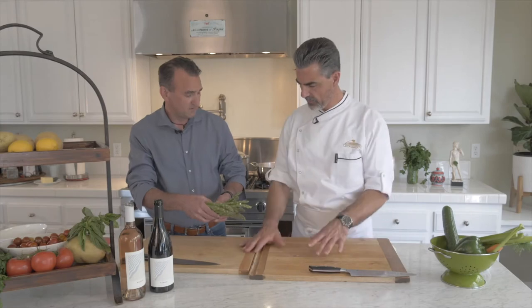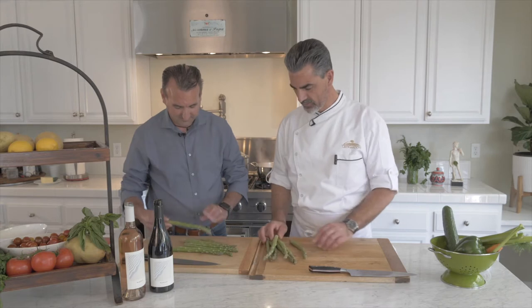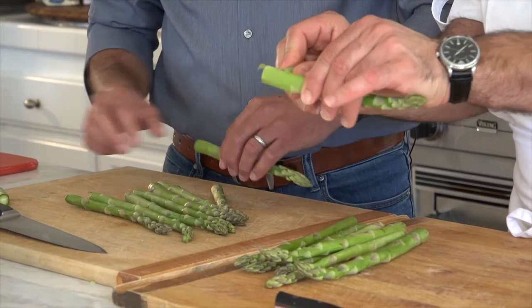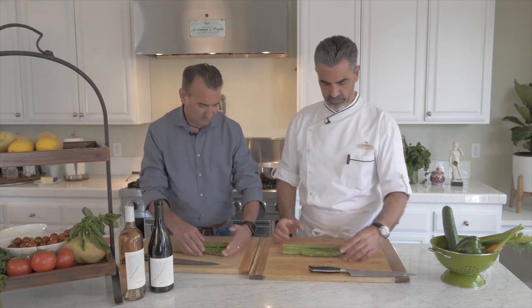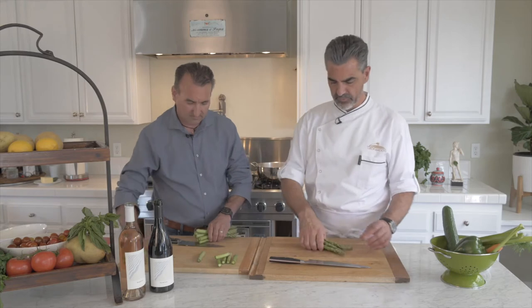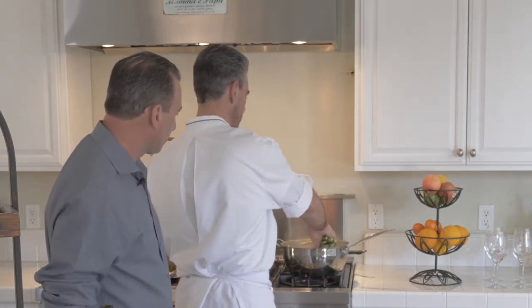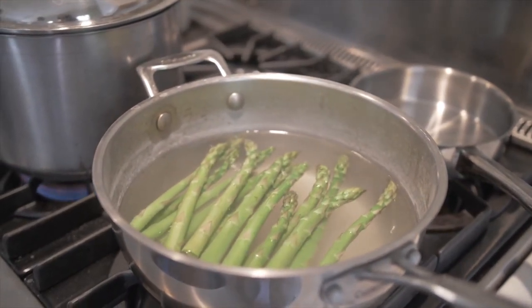Jumbo asparagus right here — you want some? You can put them in the middle, we share. The tender part that breaks — we save those for soup or making pasta. I like to just cut them. Some people peel it, I don't. We put them in the boiling water, which is already salted. For the asparagus, we wait two minutes, then chill them in an ice bath and we're ready.